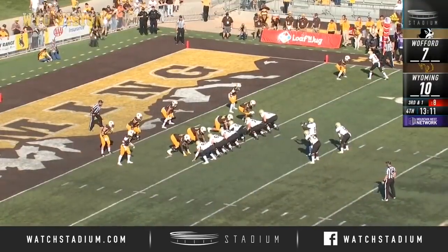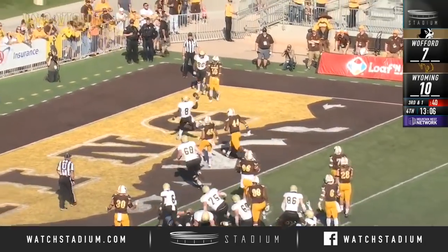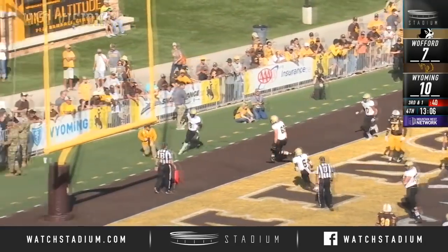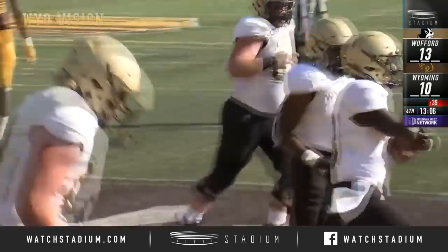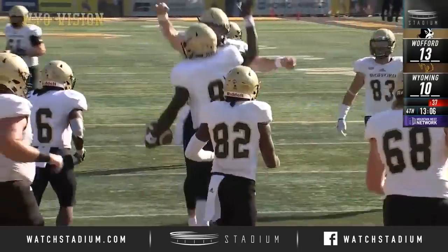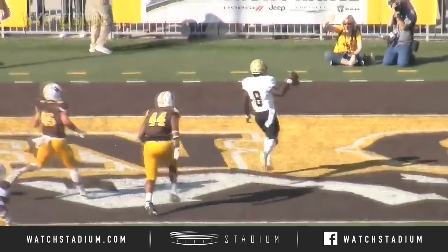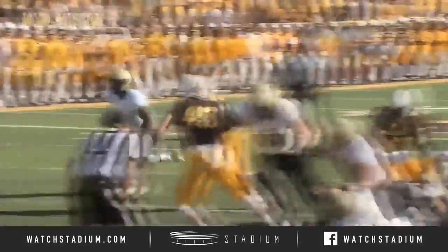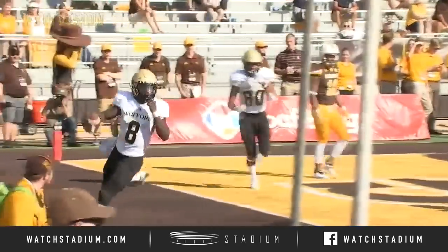Stoddard back there with Newman on third and one, and Newman — what a fake — going to keep it himself. Cowboys sold out on the edges to stop the run up the middle, and Joe Newman rumbles in from four yards out. Fourth quarter. This is a fantastic fake — I think everyone in the stadium thought he had handed this ball off. Rides that fake nicely. Wyoming had sold out.